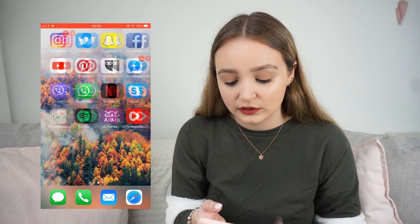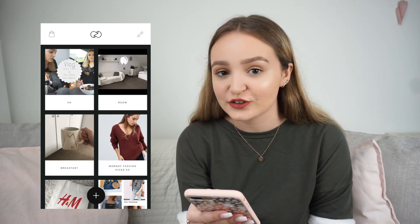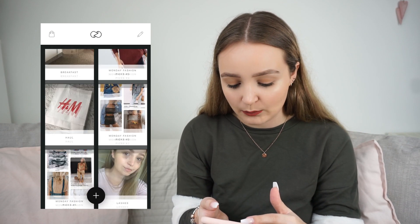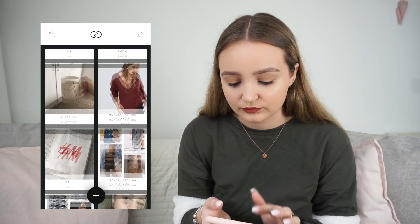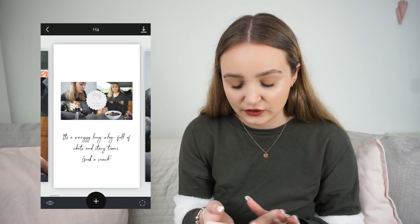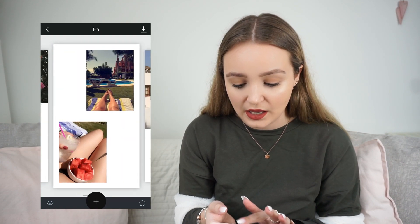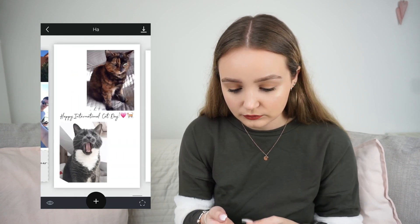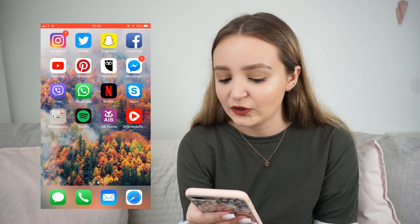One of my favourite apps recently is Unfold. I feel like this is such a good app — if you want to step up your game with your Instagram stories, definitely start using Unfold. It's so cool. Here are a few examples of things I've done. You basically create your stories, add pictures, and change the fonts. I really, really like it. I just hope my screen was still recording when I was in that app!